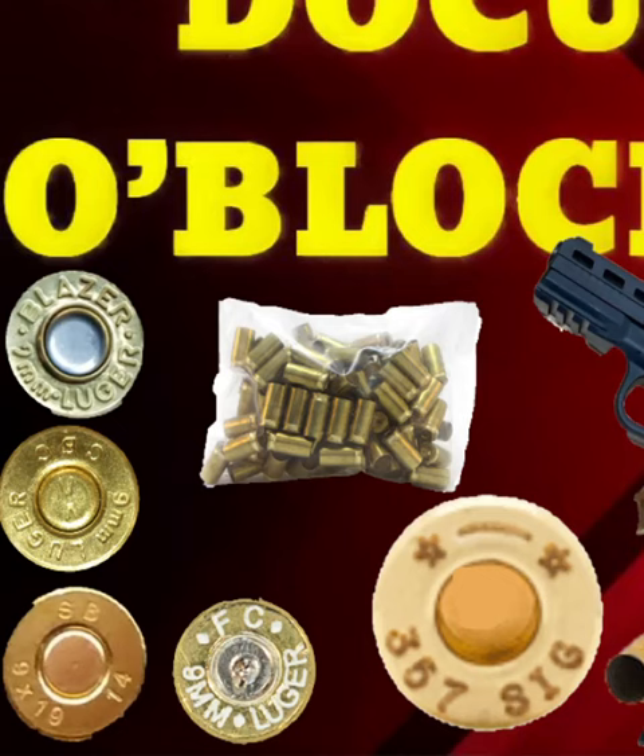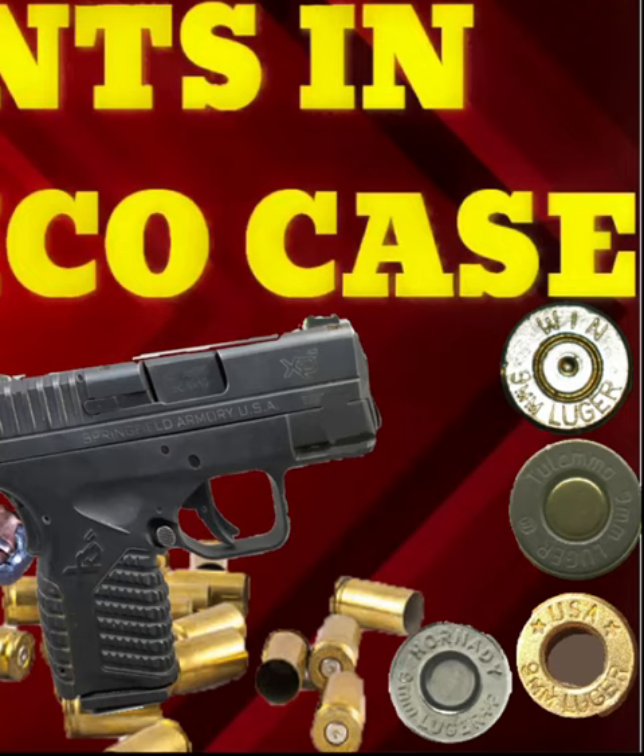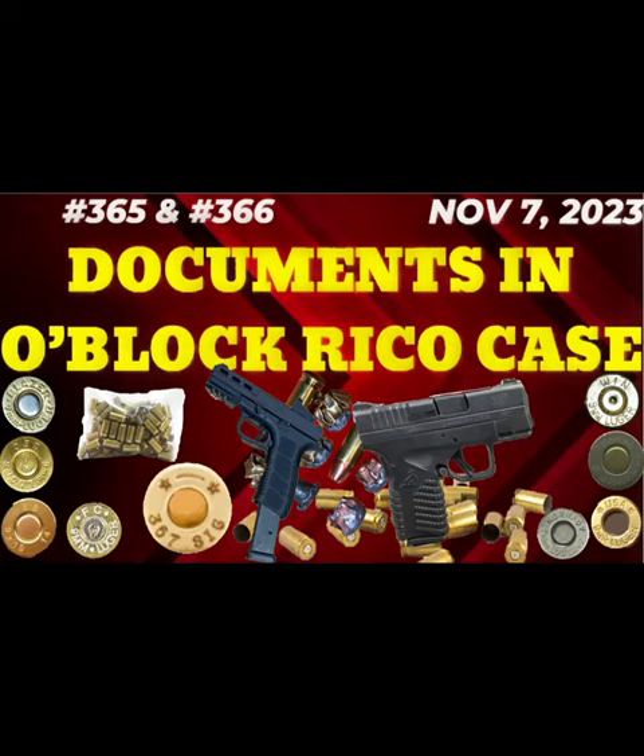That's for anybody that knows anything about bullets, guns, ballistics, any of that fun stuff. The gun on the left is the gun that Duck's girlfriend used, and the gun on the right is the one they were comparing it to from another case, and it did not match.